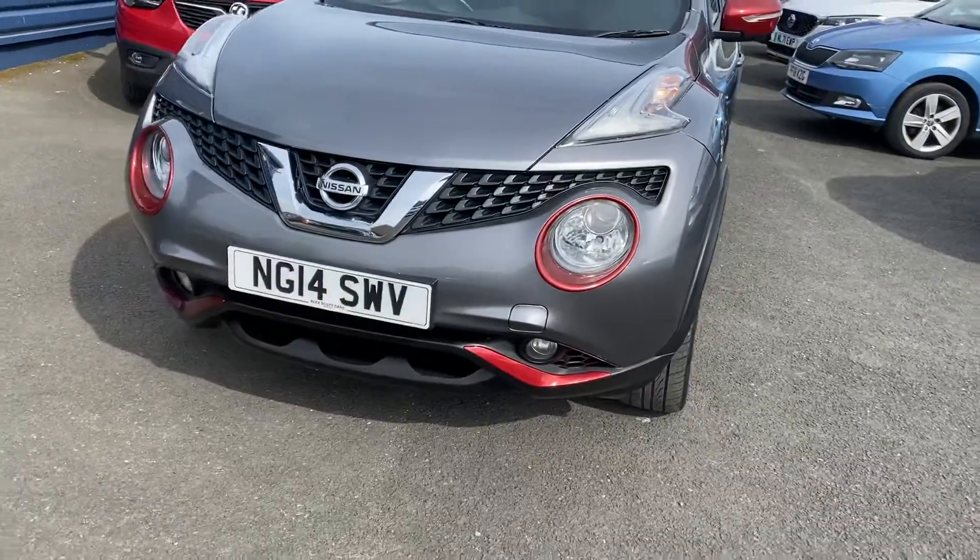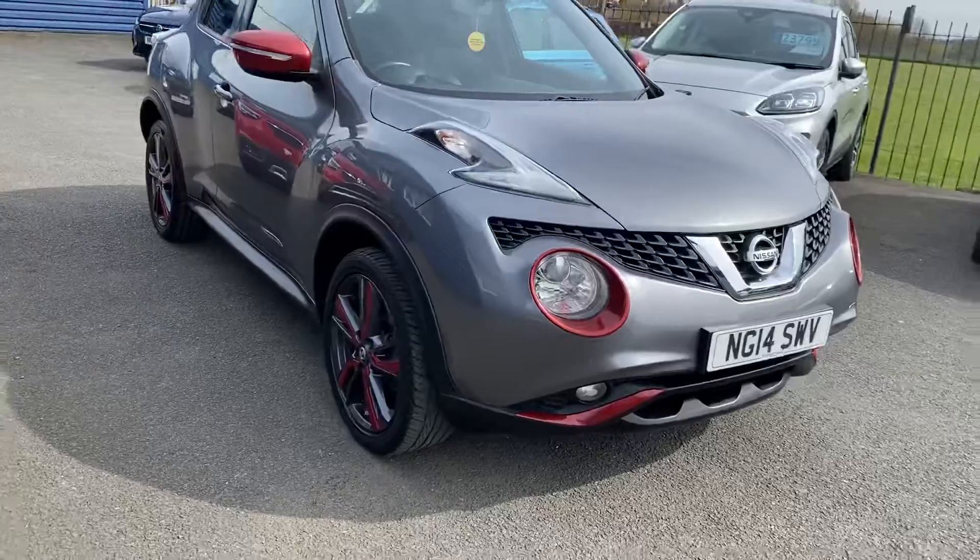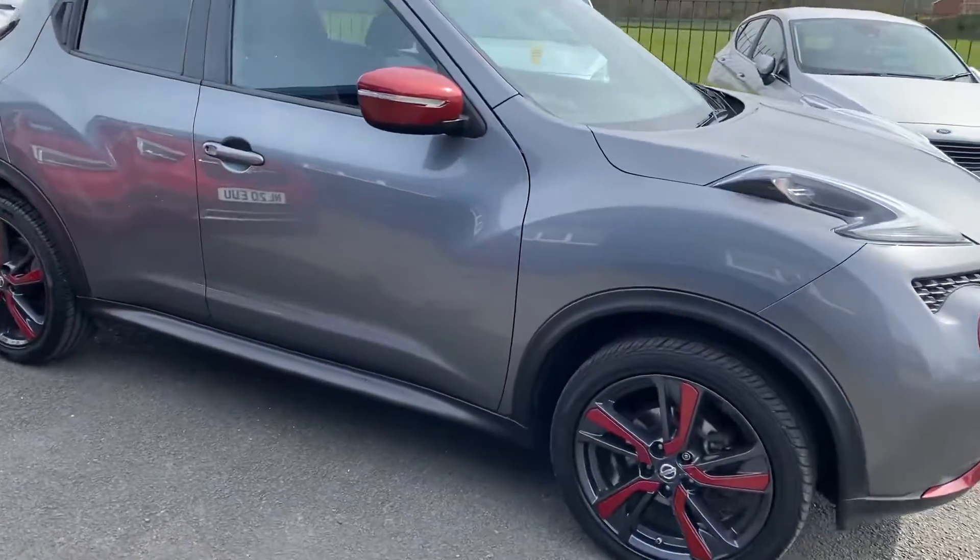And again at the front, really nice car in immaculate condition with low miles. Just come into stock, so it's a really popular car.